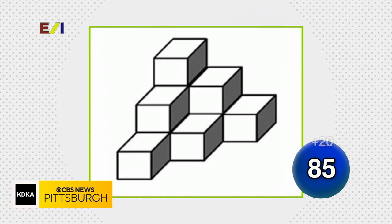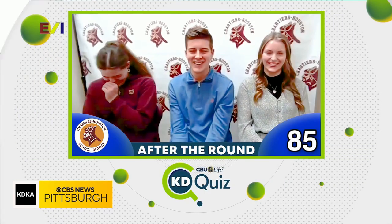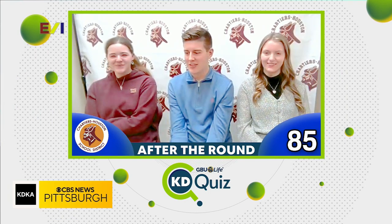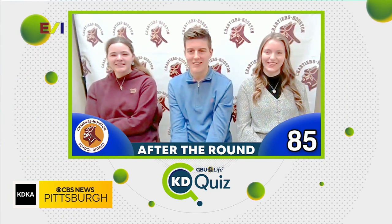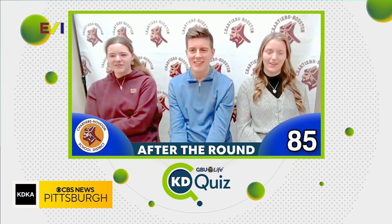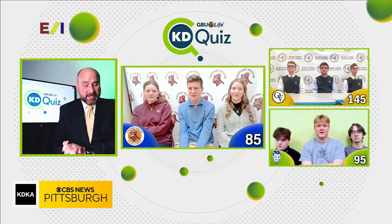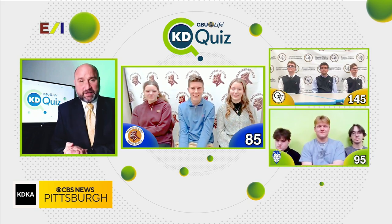10 — 10 is correct. With that, you got four correct and only missed on one in this round — very nicely done. That means you net 60 points, taking your score up to 85. You're still in third place, but things got real close. In second place we have Sharpsville with 95 points, and still leading is Quaker Valley with 145 on the board.